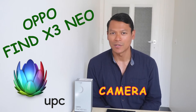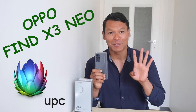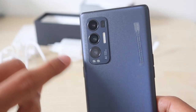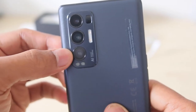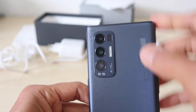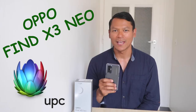Speaking of the camera, the OPPO Find X3 Neo has a quad camera — four camera lenses. The main camera is 50 megapixels autofocus with aperture f/1.8. The second lens is 16 megapixels ultrawide with aperture f/2.2. The third lens is 13 megapixels telephoto with aperture f/2.4.